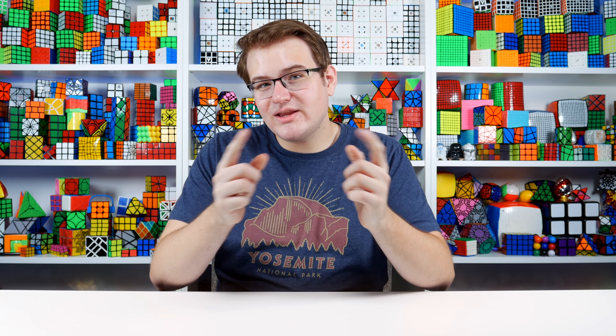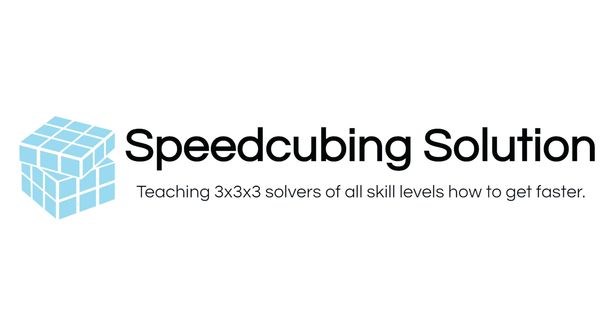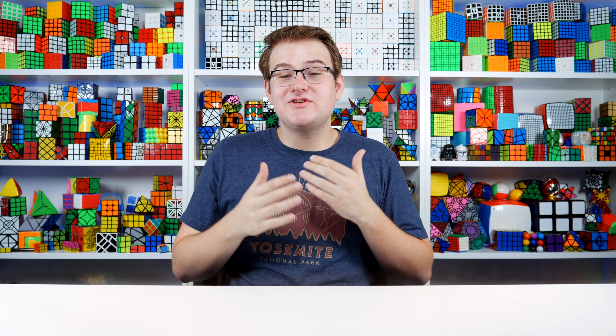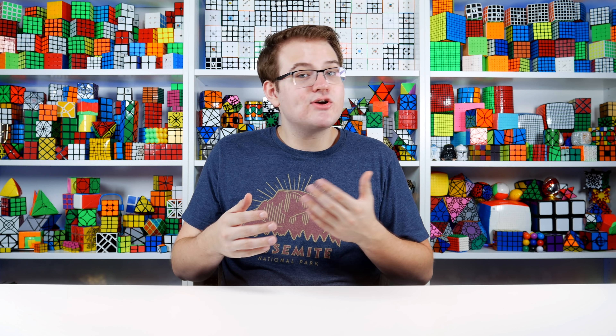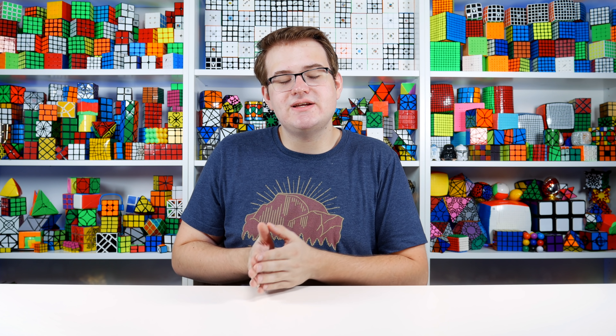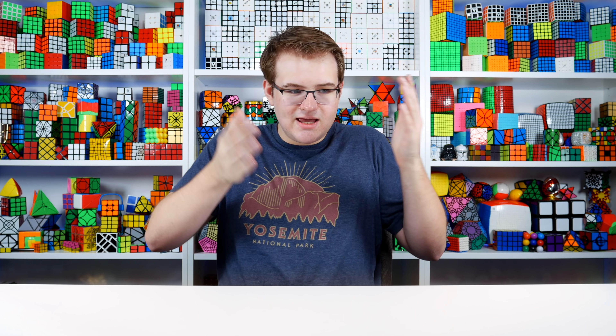Hey guys, what's up, it's JRcuber. In this video I'm going to be talking about a topic I get asked all the time: how to get faster at 3x3. I average about 10.5 seconds and I've been cubing for just over 10 years, yet I still feel like I've barely scratched the surface when it comes to speed cubing knowledge, so I've never really felt very qualified to give advice. I tend to just recommend people to the ones who are faster and more experienced than I am.